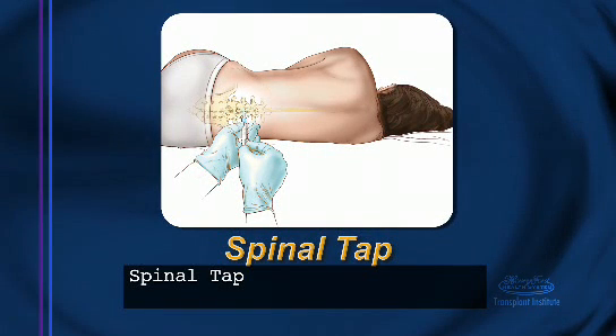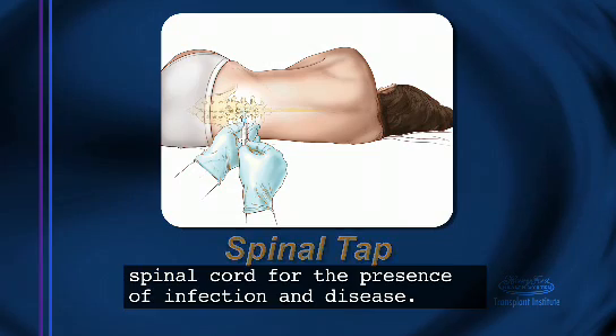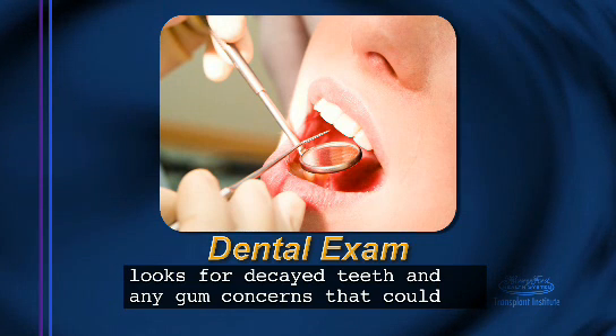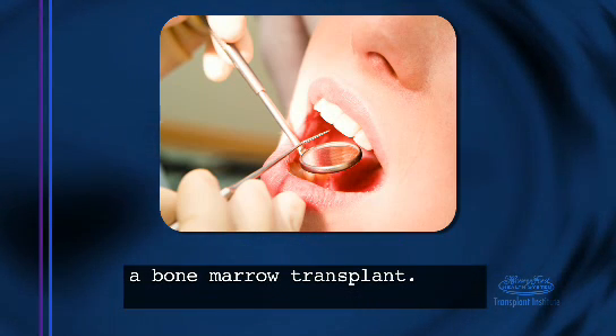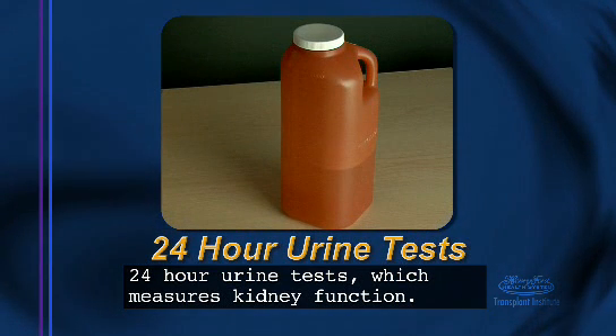Spinal tap — checks the fluid which surrounds your brain and spinal cord for the presence of infection and disease. Dental exam — looks for decayed teeth and any gum concerns that could be a source of serious infection if you are having a bone marrow transplant. And 24-hour urine tests, which measures kidney function.